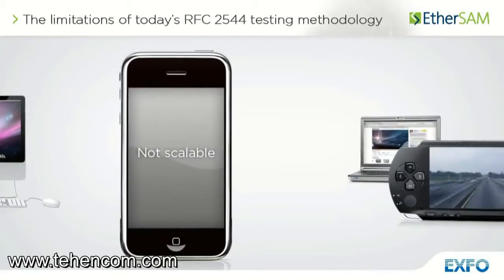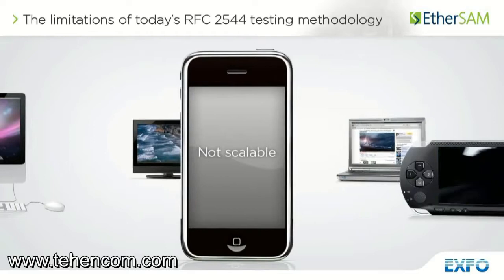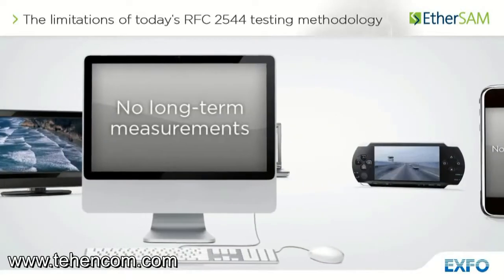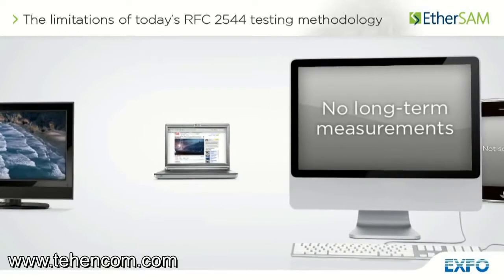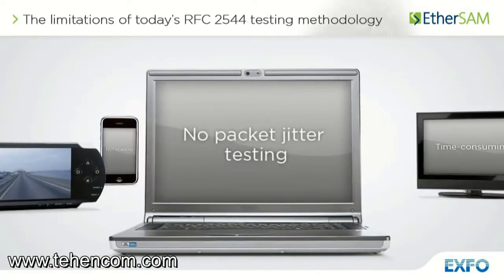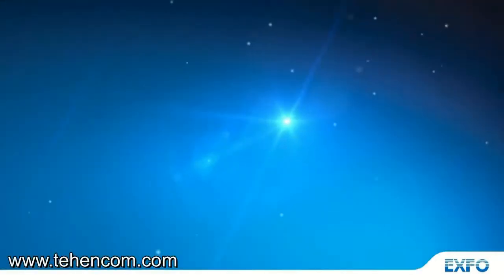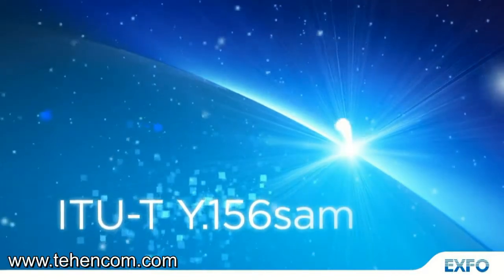RFC 2544 has been the most widely used standardized methodology for Ethernet service testing. However, it is no longer adequate to fully validate service level agreements. The RFC 2544 limitations can be underscored by its time-consuming procedure and its lack of critical measurements — specifically packet jitter, out-of-sequence frames, quality of service measurement and multiple concurrent service levels. To resolve these issues, the ITU has recently introduced a new test standard, the ITU-T Y.156 SAM methodology.